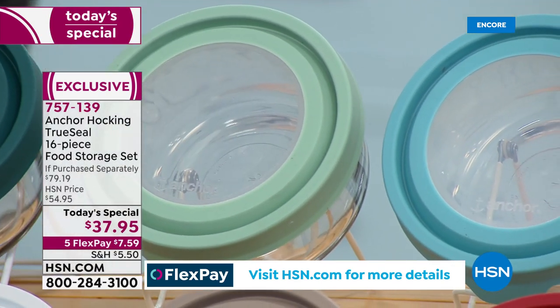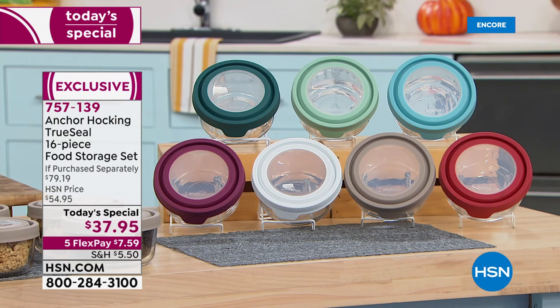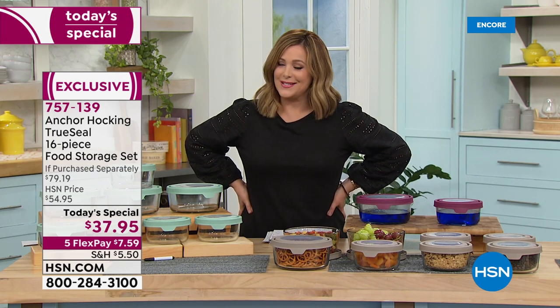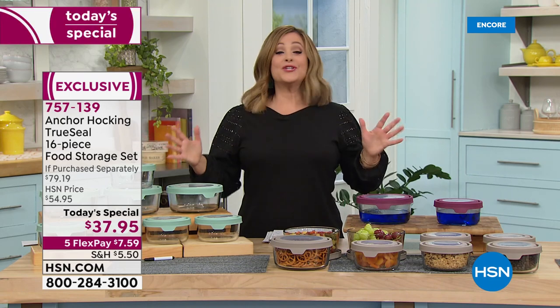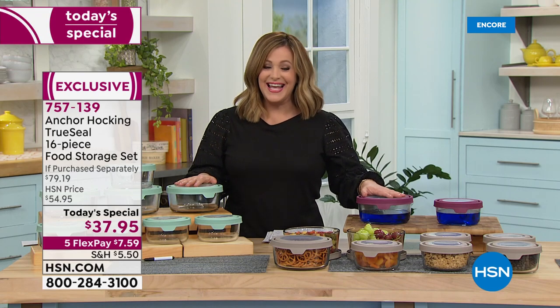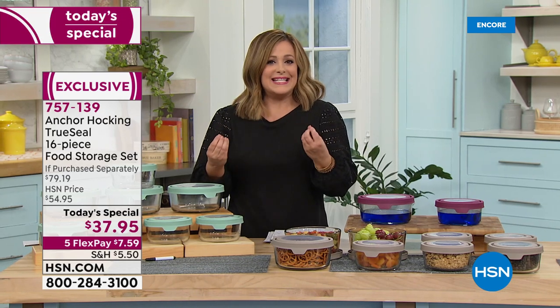This is the last today's special of the year before the holidays. You're going to need food storage for those leftovers, and we don't plan on having another today's special until spring 2022. We'll show you all the ways to use this legendary brand, Anchor Hocking. If you're from Ohio, you're proud — this brand was founded right by the Hocking River. It really is legendary and iconic.